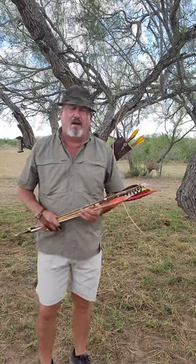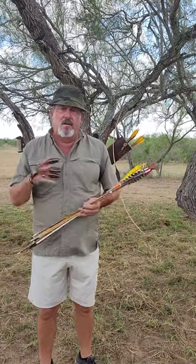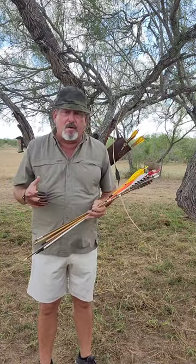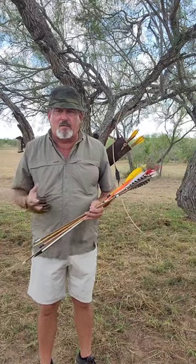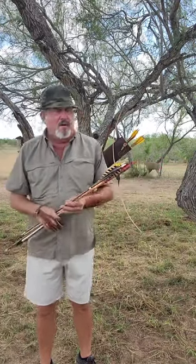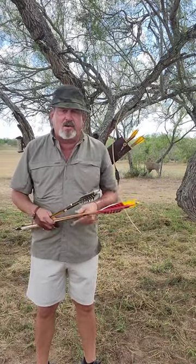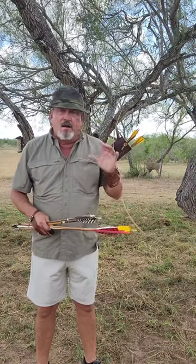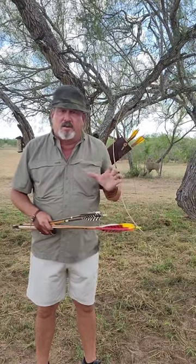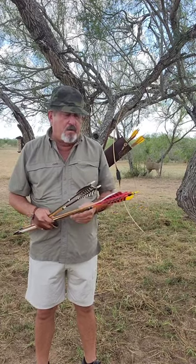Hello guys. Today I want to talk about a little something. I think a lot of people have talked about it and have different explanations. Some of them are similar to mine. I want to clarify for the guys that subscribe to me, and I want newcomers trying to learn about basics and techniques to help them on their way to hunting with a bow and arrow, longbow and recurve, or whatever.